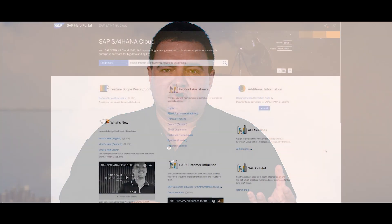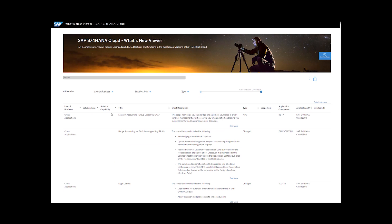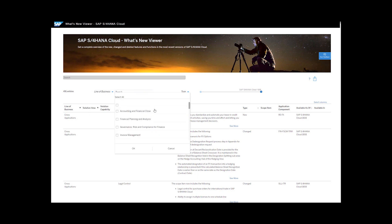With the What's New Viewer, we offer you an easy way to always be informed of our latest scope. To find the viewer, just go to our portal help pages. With the viewer, you can filter the information to focus on specific lines of business or your solution area, see if a scope item is new or has been changed, and check for your regional availability.